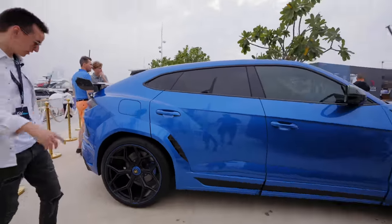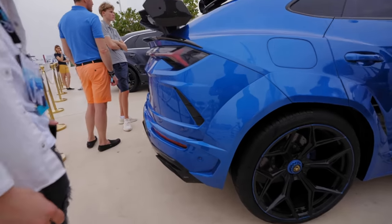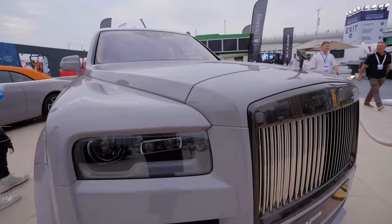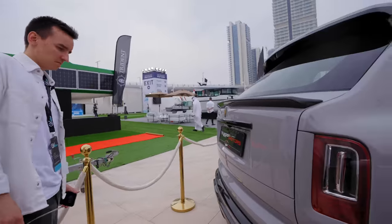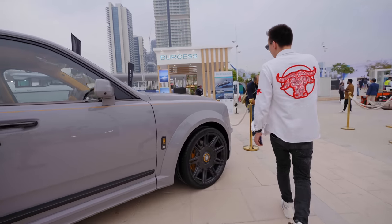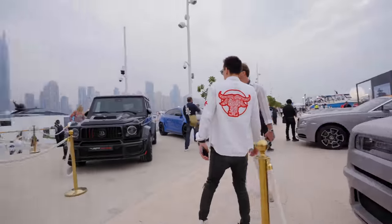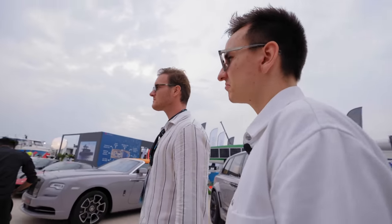I would for sure prefer the Rocket. Is this a Novitec exhaust? Yeah, Novitec. This Cullinan is some kind of special version — maybe Mansory? It doesn't say Mansory anywhere though. It looks really cool, I like the gray. The whole thing is quite nice. It's a very proper car, but I'd still prefer the Rocket. This is something you drive yourself, this is something you get driven in.